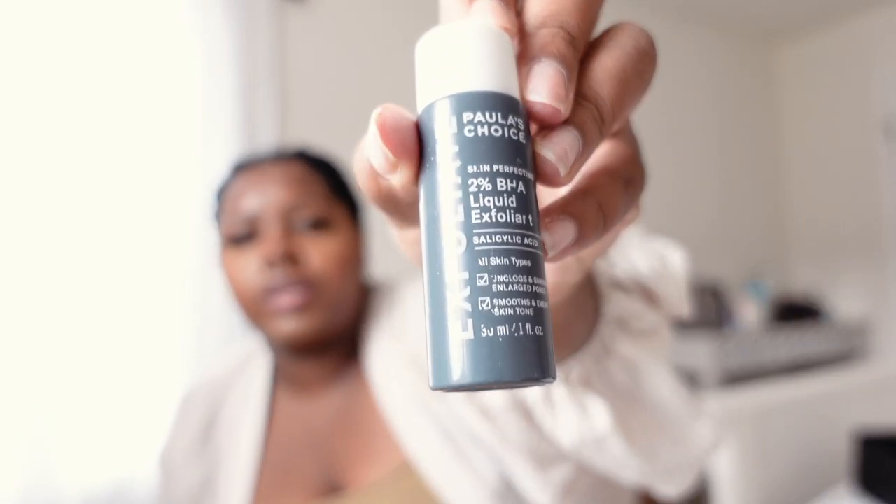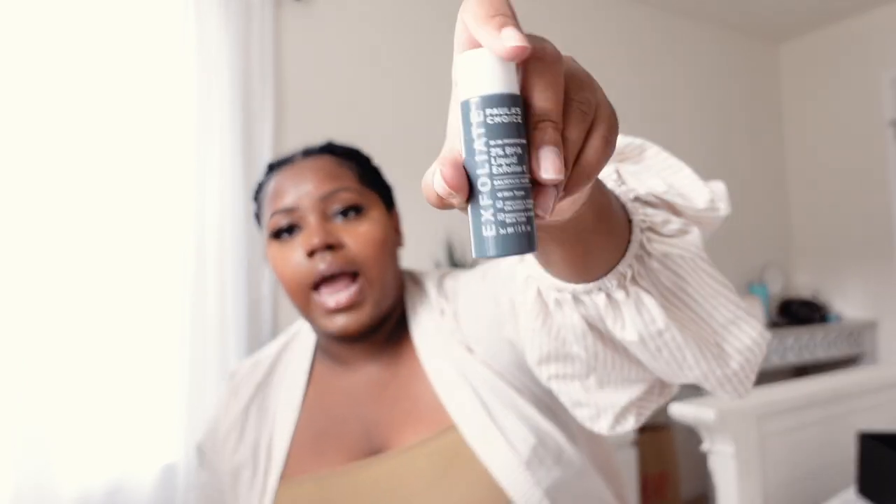I got the Paula's Choice exfoliant about two months ago. It has 2% liquid BHA — that's salicylic acid — which fights oil and helps with oil control. My nose and chin get really congested, so this has been a game changer. I just bought a different one, so this mini is pretty much gone, but it works really well and it's not expensive at all. This little mini was only about $10.